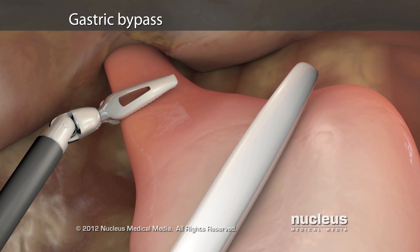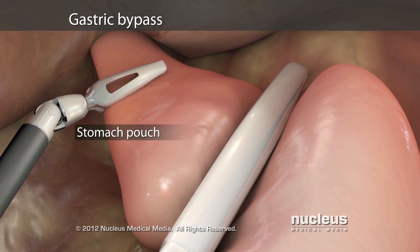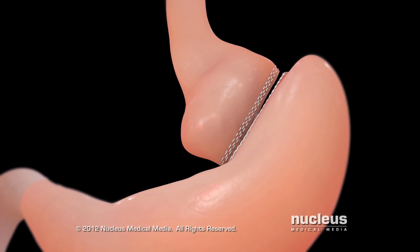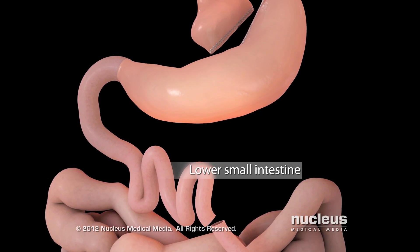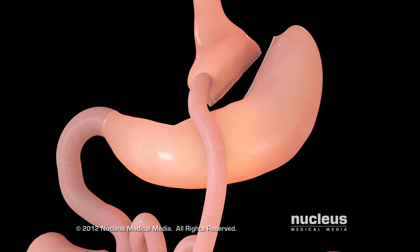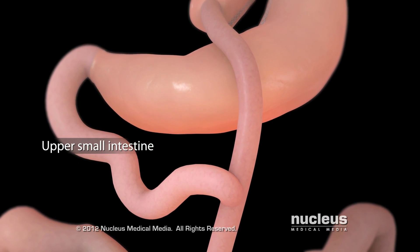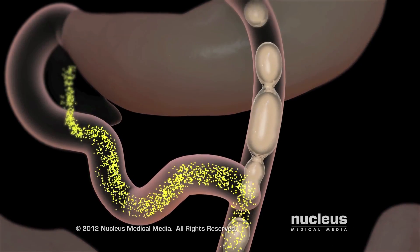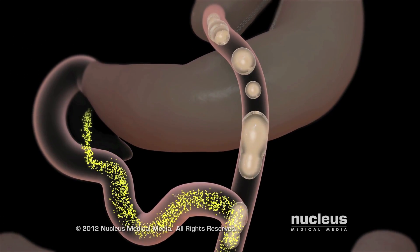To perform the gastric bypass procedure, we will divide the stomach, creating a small upper portion called a pouch. This remaining lower portion of the stomach remains in place. The small intestine will then be cut and the lower section of your small intestine will be attached to the stomach pouch. Then I reattach the upper section of your small intestine to a different part of your lower small intestine, which will allow digestive juices from your pancreas, liver, and gallbladder to help digest your food.